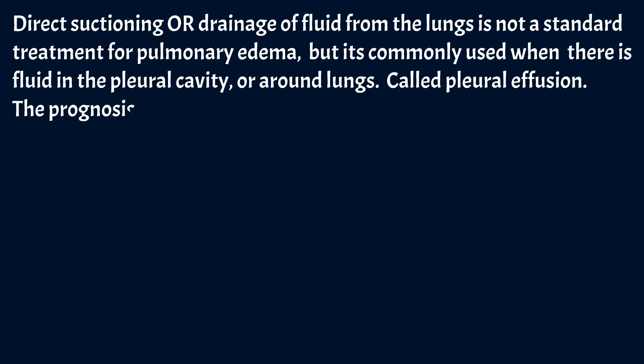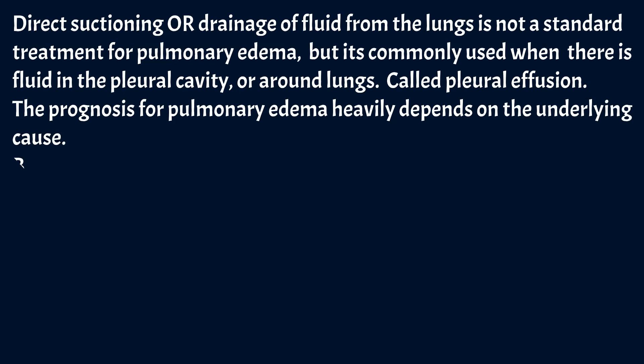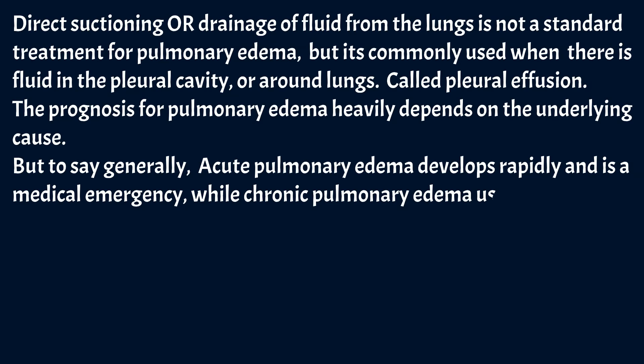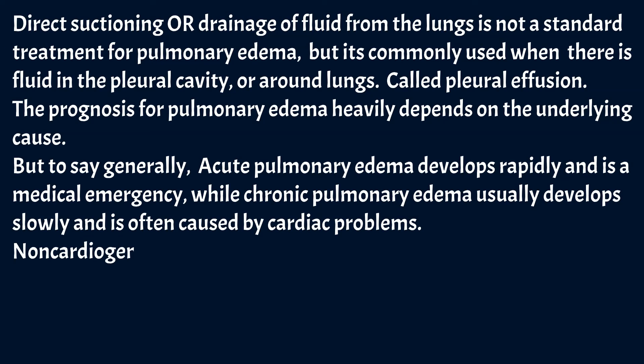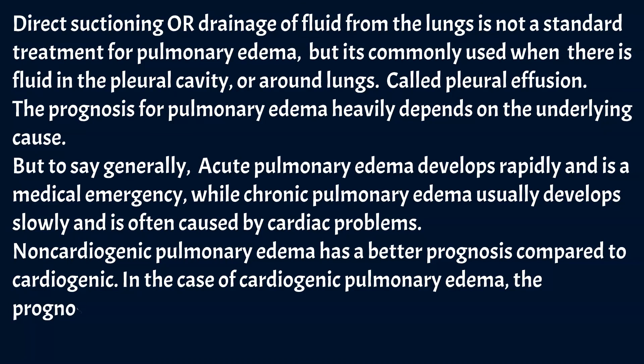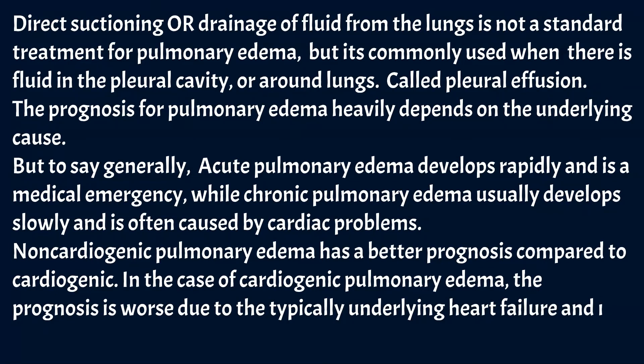The prognosis for pulmonary edema heavily depends on the underlying cause. Acute pulmonary edema develops rapidly and is a medical emergency, while chronic pulmonary edema usually develops slowly and is often caused by cardiac problems. Non-cardiogenic pulmonary edema has a better prognosis compared to cardiogenic. In the case of cardiogenic pulmonary edema, the prognosis is worse due to the typically underlying heart failure and its progressive nature.